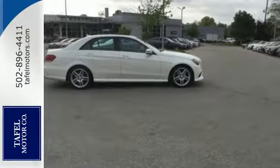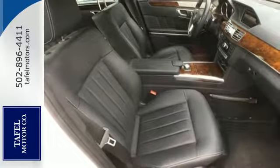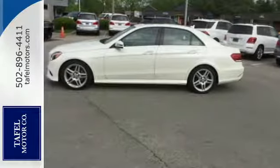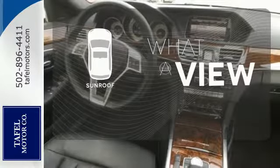Inside, it includes climate control, driver memory settings, a garage door transmitter, multiple airbags, and an auto tilt-away steering wheel. The sunroof gives you fresh air for your drive.